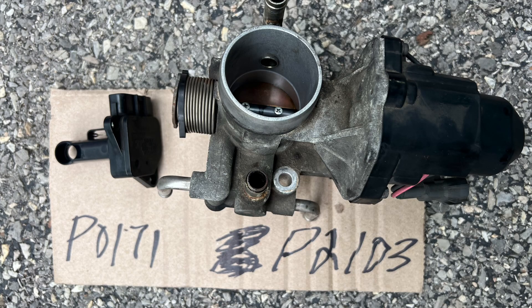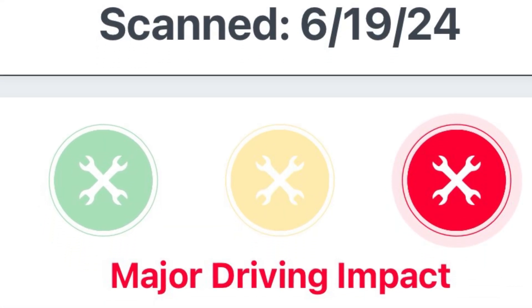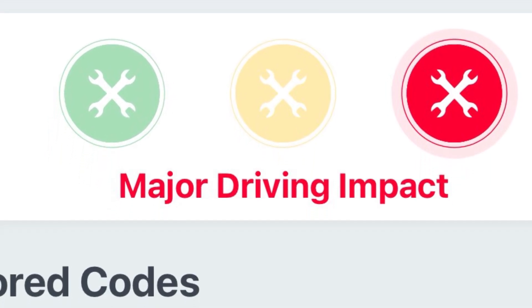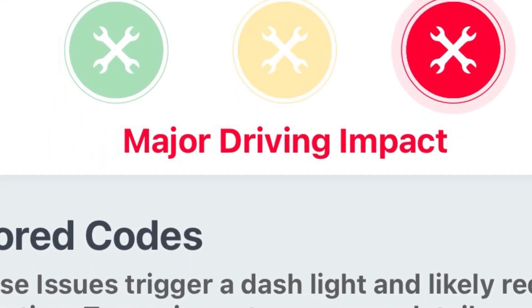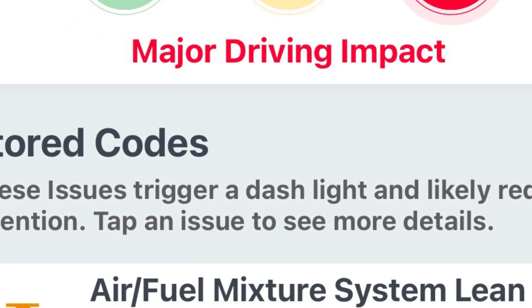If you're getting code P2103, you can commonly remedy this with just simply cleaning the throttle body. But if you've cleaned the throttle body a couple of times and it keeps coming back, then replacing the throttle body and actuator is probably the fix that's required. And then P0171 is commonly fixed by simply replacing the mass airflow sensor.